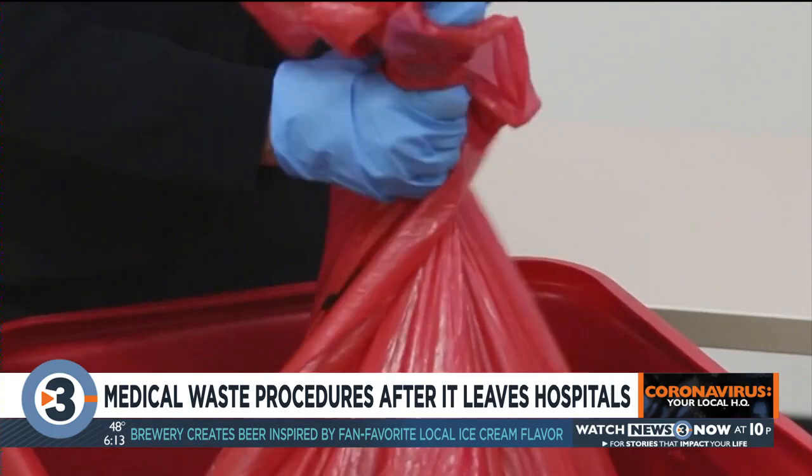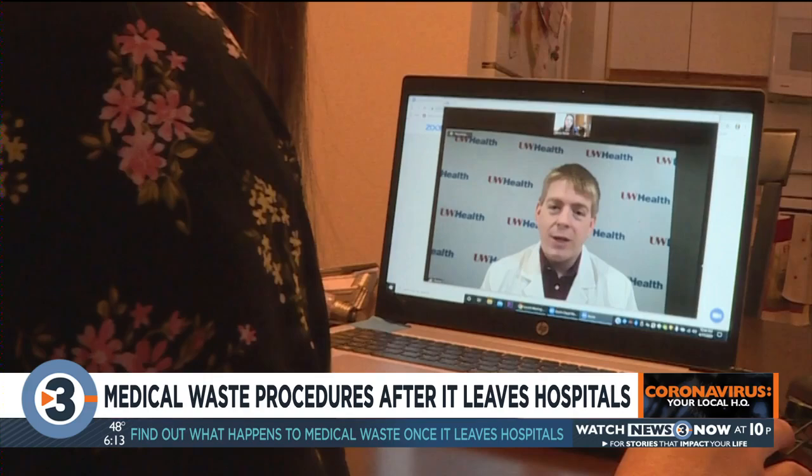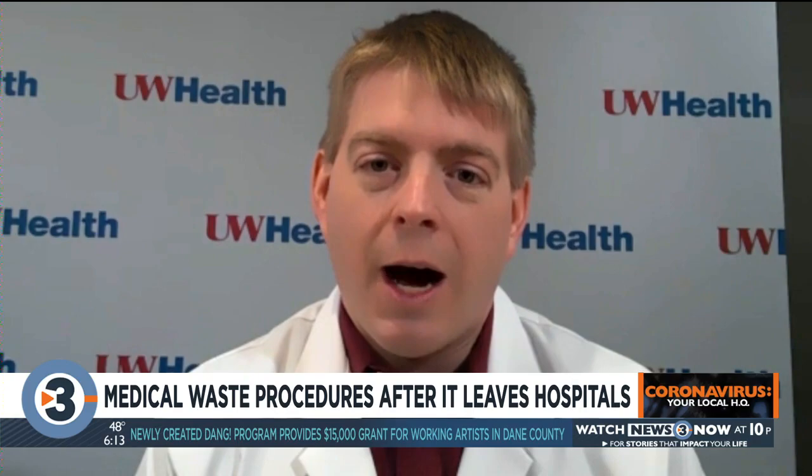The waste itself that goes to the landfill is completely disinfected before it's deposited. And right now, they're actually seeing 30% less medical waste than usual, even in the midst of this pandemic. The reason: many non-urgent, non-emergent procedures have been decreased — cases done in the OR or procedure suites where PPE would be used. Since those aren't happening, and there hasn't been a large surge of COVID-19 patients, medical waste is actually lower than it typically would be.